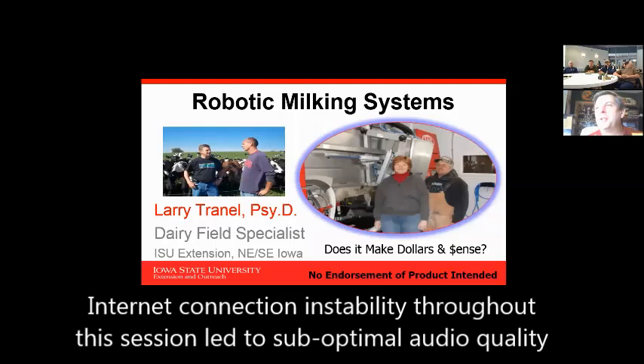What we're going to do is talk about robotic milking systems, and the big question is: does it make dollars and cents? If the audio cuts out, don't be afraid to stop and ask a question if you miss something.